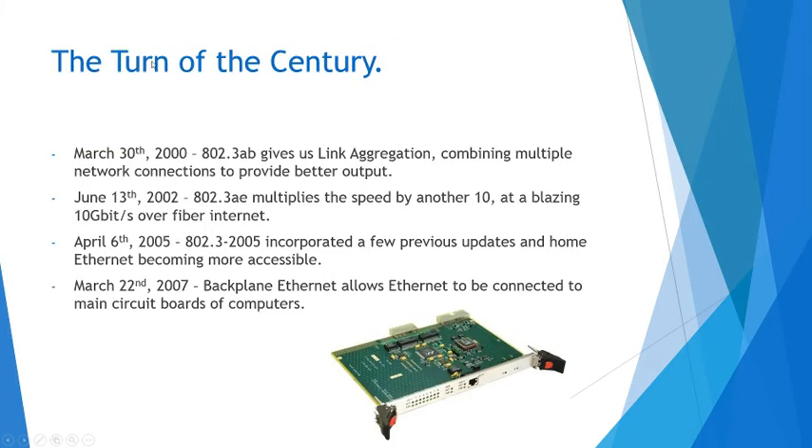So we get into this century, the 2000s. March 30th, 2000, the 802.3ab gives us link aggregation, combining multiple network connections to provide better output. This was the first time link aggregation was really used, and it was very big at the time, and it's still used today.